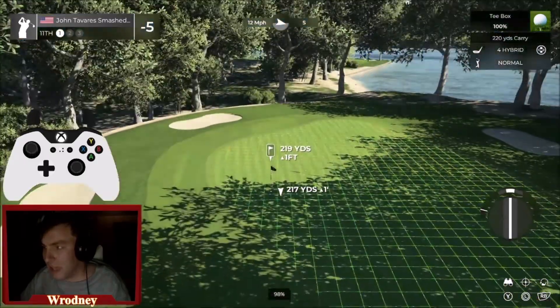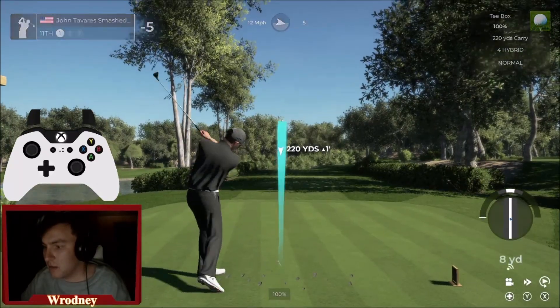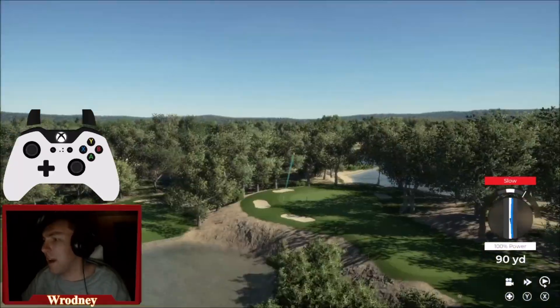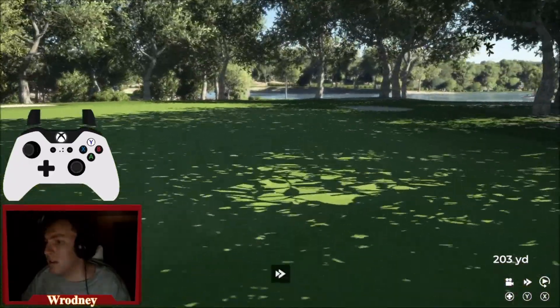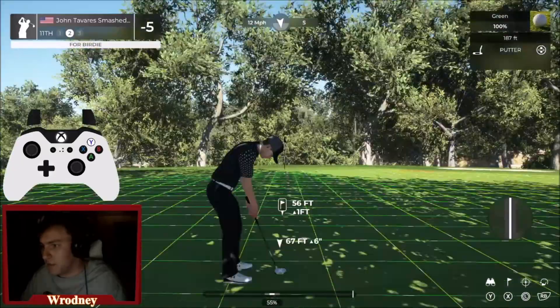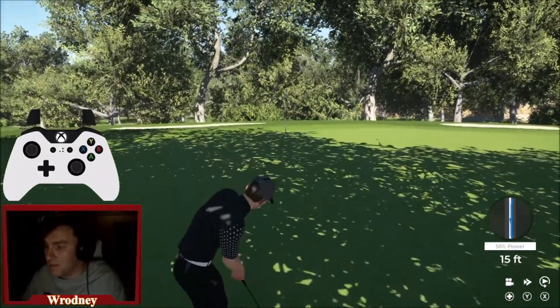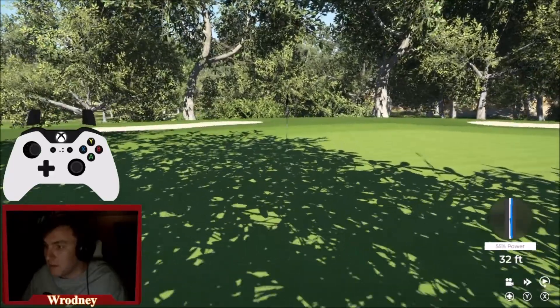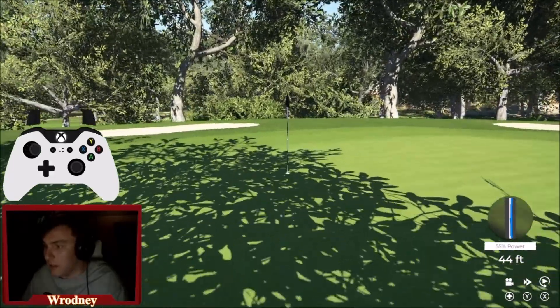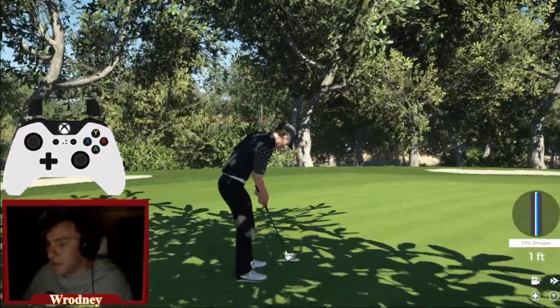219 to the flag — this is a textbook hybrid shot here. Oh my God, I red-slowed that. 56 feet for birdie — I'm going to have to give this a go. This looks really good. That's a really good putt — we'll take the birdie.